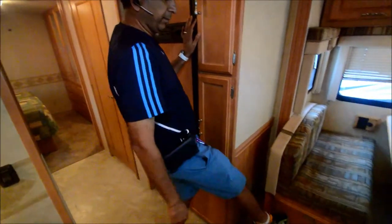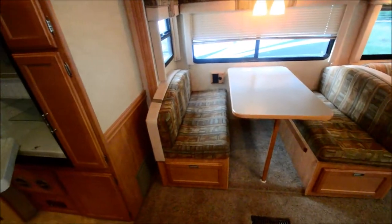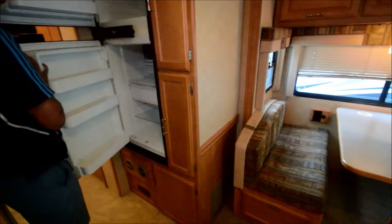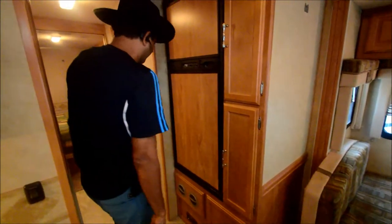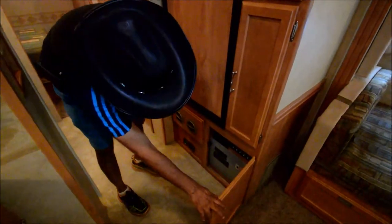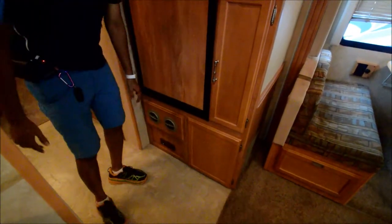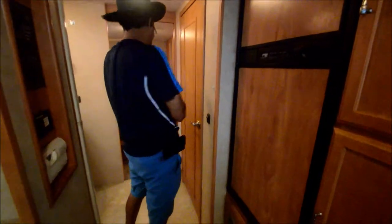Double door refrigerator — it runs on LP gas or electric power and it works, we've already checked it out. What we do is go through the coach and make sure everything is working fine before we turn the keys to you. That includes the air conditioning system, water system, LP gas, all that. We're not going to make it brand new, but we'll make sure it's camp ready.